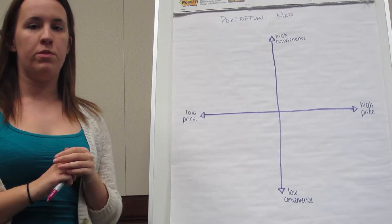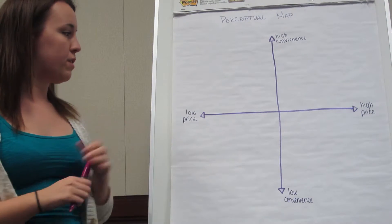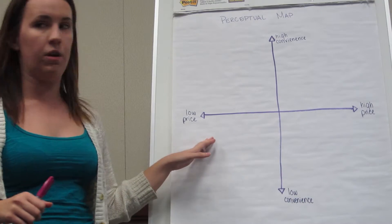Okay, so here we have a perceptual map, which is used to measure your competition and where everything is placed based on two different dimensions. In this situation, we're using a convenience scale from high convenience to low convenience, and a price scale from high price to low price.